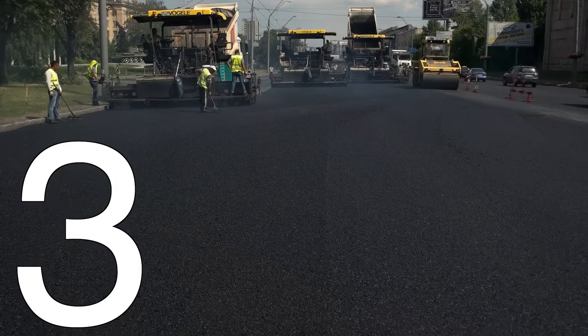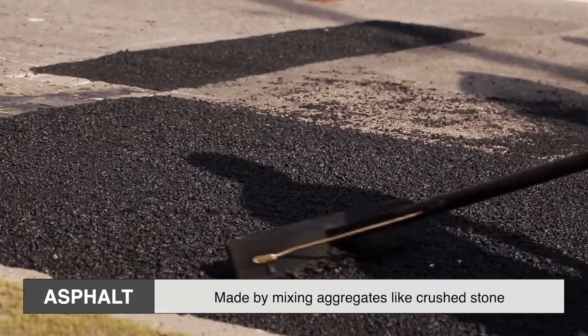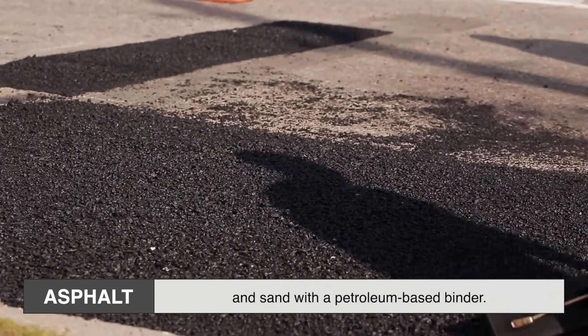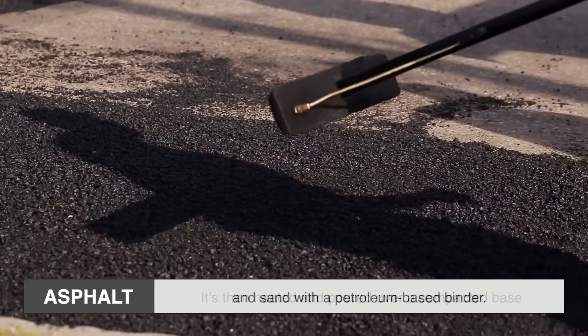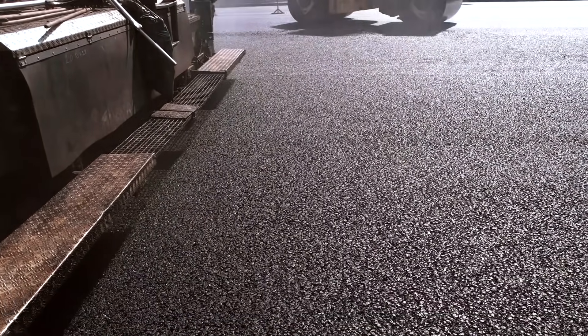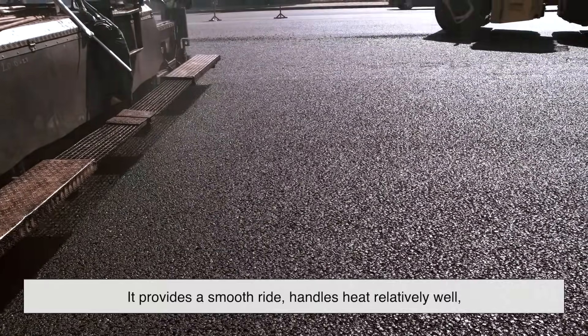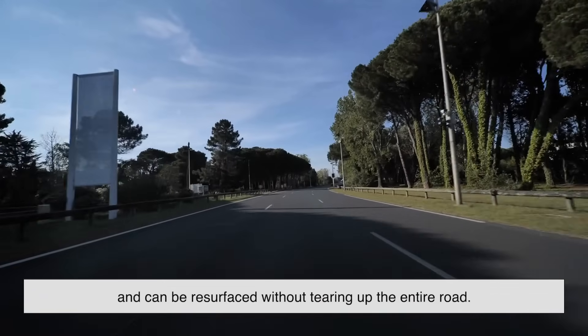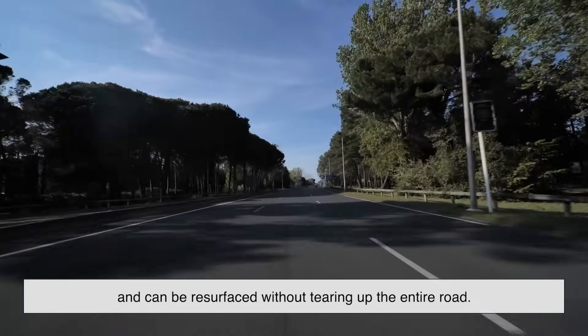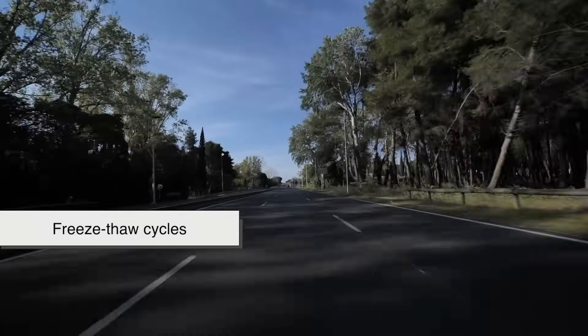Sliding into the number three spot is the all-too-familiar asphalt road, also known as bitumen. This is what most urban roads, highways, and parking lots are paved with. Asphalt is made by mixing aggregates like crushed stone and sand with a petroleum-based binder. It's then heated and poured over a compacted base before being smoothed out by rollers. What makes asphalt so popular is its versatility and ease of maintenance. It provides a smooth ride, handles heat relatively well, and can be resurfaced without tearing up the entire road. In colder climates, it has a tendency to crack due to freeze-thaw cycles, but patches are easy to apply.